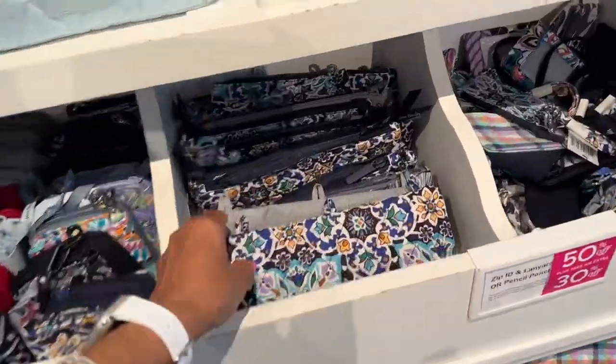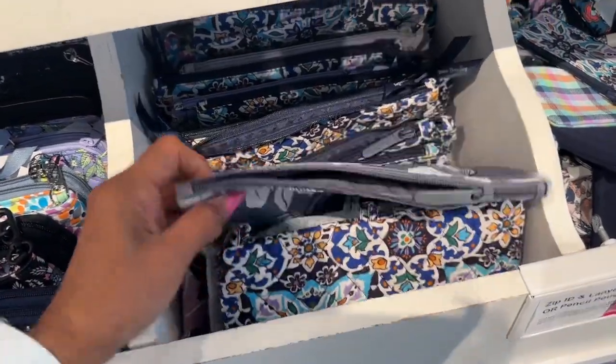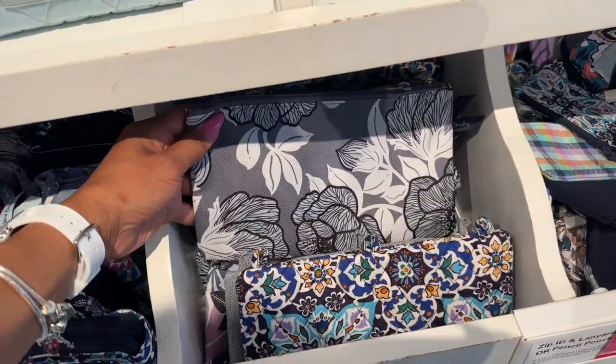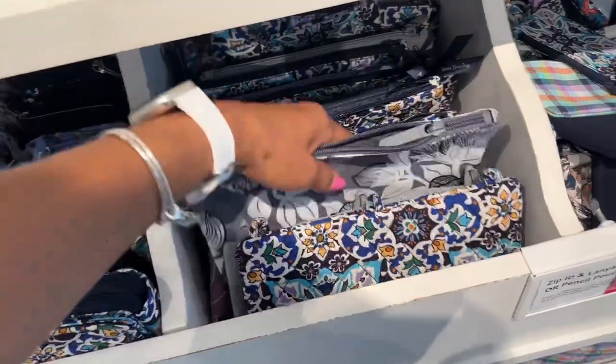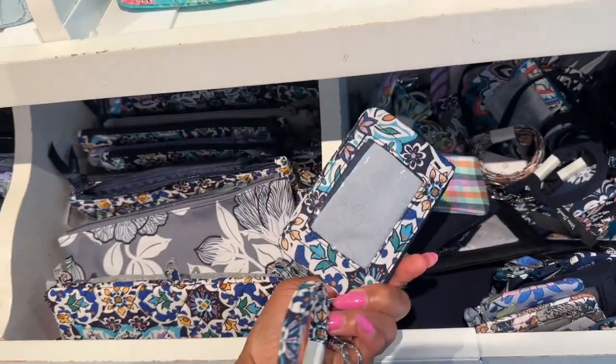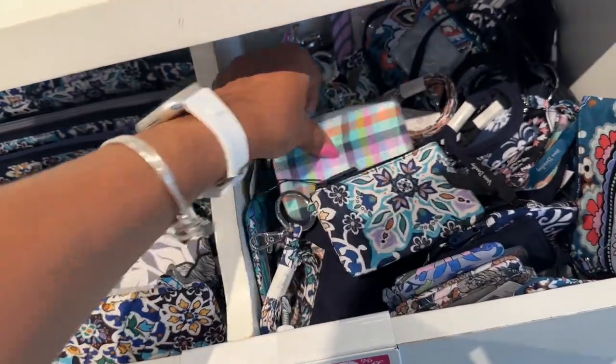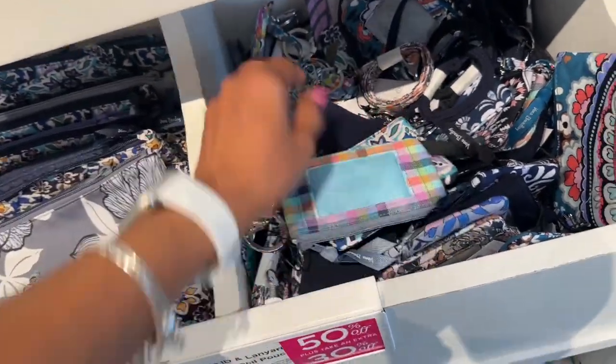This looks like a pencil case right here. They have some leather coin purses, key holders, and ID holders — all in different colors.